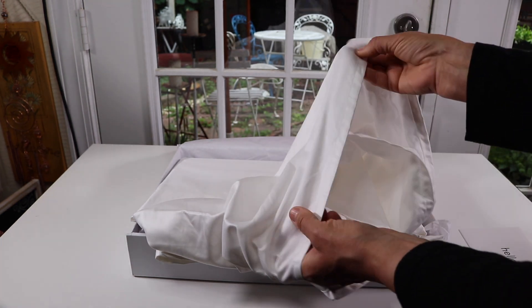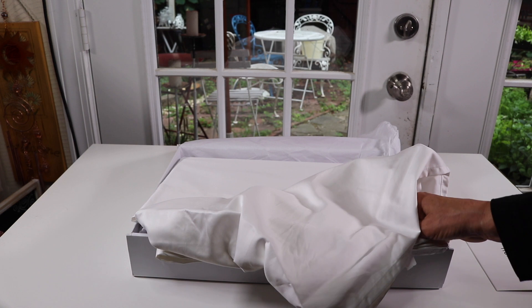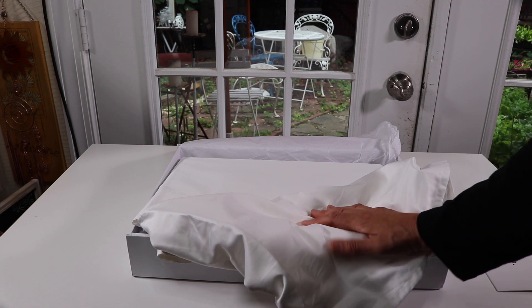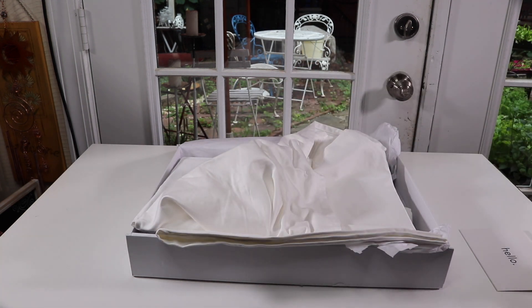Beautiful, just feels fantastic. There is definitely quite a bit of difference between this kind of sheet set and your standard sheet set when it comes to regular sheets versus luxury sheets. This is fantastic.